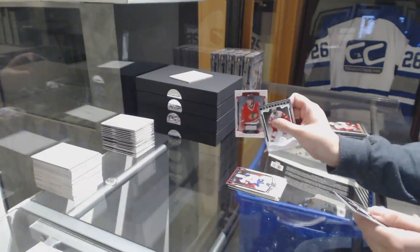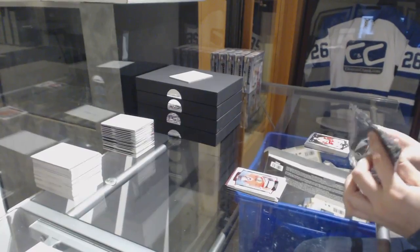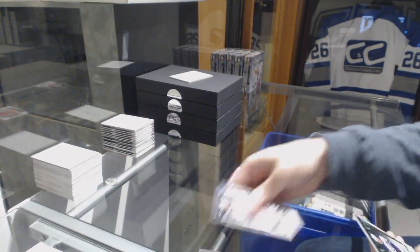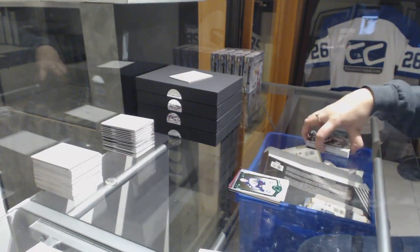A Ruby rookie, number 3 of 99, Ryan Hartman, and an Emerald, number 2 of 99, Jacob Trouba. There we go.